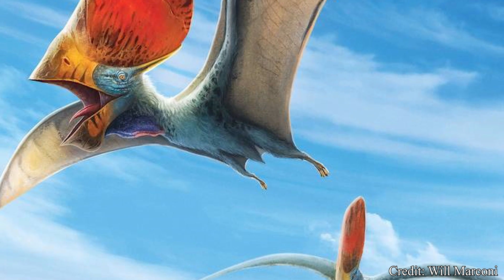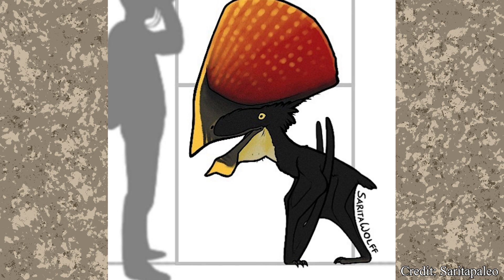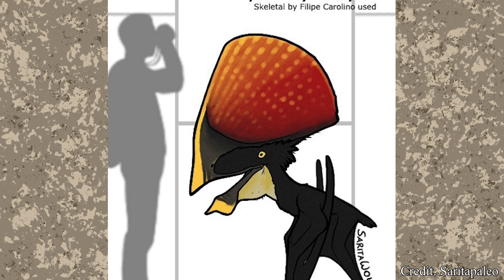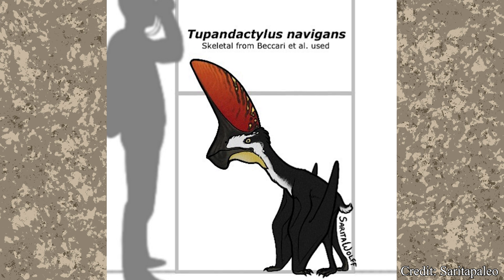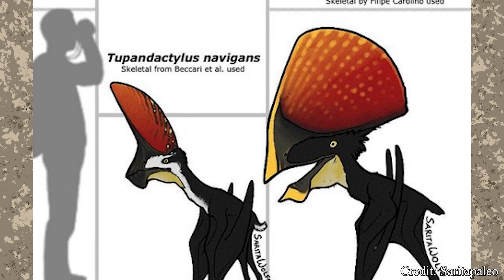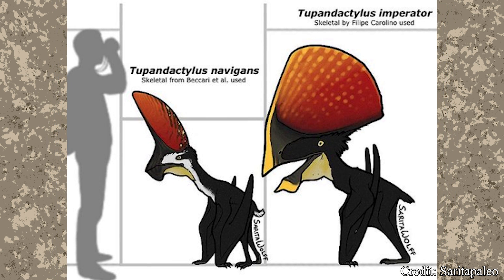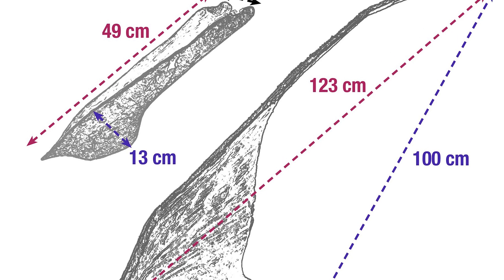Focusing once again on Tupandactylus, both species were fairly medium-sized pterosaurs. Imperator was the larger of the two, able to reach 5 feet or 1.5 meters in height and sport a wingspan of almost 12 feet or 4 meters, while Navigans would grow to about 3 feet or a meter in height and wielded a wingspan of almost 8 feet or 3 meters. Weight estimates vary, but it probably would have weighed around 130 pounds or 59 kilograms. The ornate headcrest was certainly the most striking feature, with some specimens able to grow to 3 feet or a meter in length.